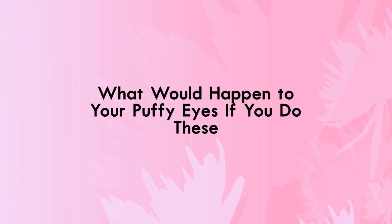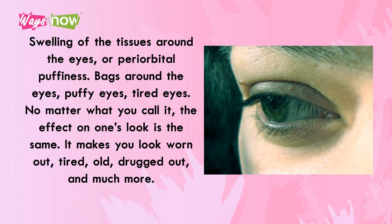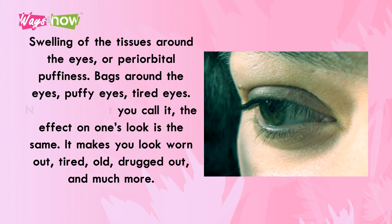What would happen to your puffy eyes if you do these? Swelling of the tissues around the eyes, or periorbital puffiness — bags around the eyes, puffy eyes, tired eyes — no matter what you call it, the effect on one's look is the same. It makes you look worn out, tired, old, drugged out, and much more.